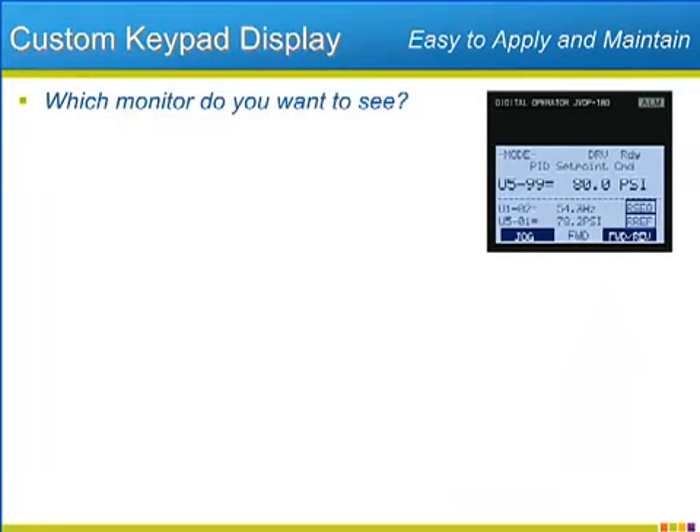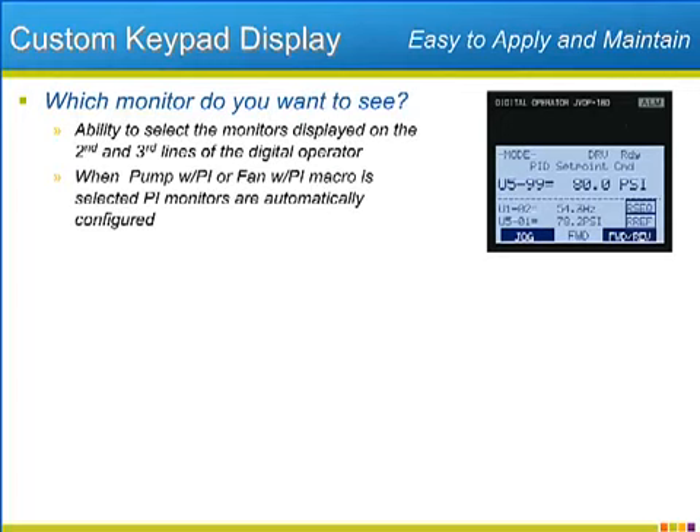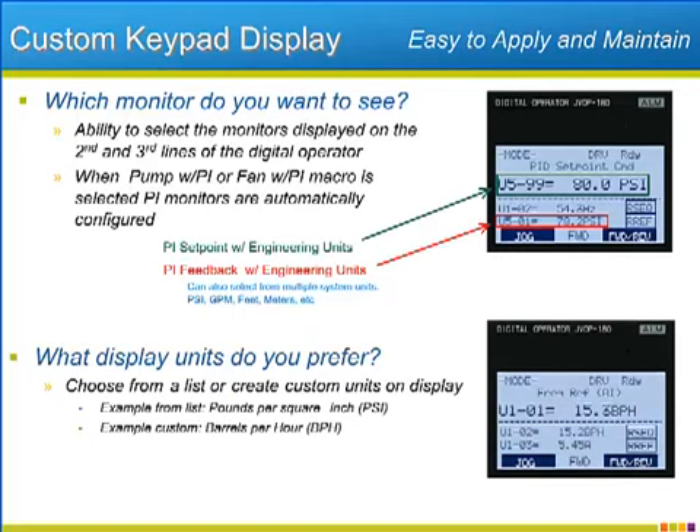It is important for easy operation of a VFD that the most appropriate information is at your fingertips at all times. On the five-line LCD keypad of the P1000, three monitors can be shown simultaneously. The P1000 has the ability to customize which of many monitors it will show on the second and third lines of the display. When an application macro that involves PI regulation is selected, the P1000 will automatically set all three monitors to the most typical monitors for PI operation. The units of operation — whether PI or non-PI — allow selection of the most appropriate units. A list of typical units such as PSI can be selected, but the P1000 also allows a custom selection of any three letters as the unit displayed for drive speed, such as BPH or barrels per hour.